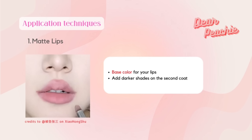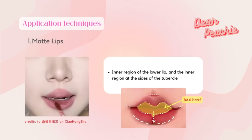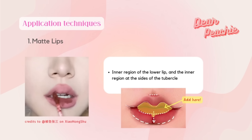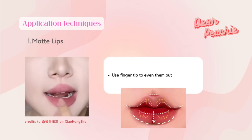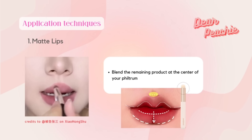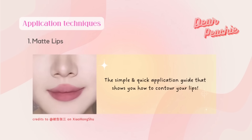These steps will create the base color for your lips, and you can add any color you like on the second coat. Usually a darker shade is a better option to make your lips look poutier. Add it at the inner region of the lower lip and the inner region at the sides of the tubercle to create a natural contour. Use your fingertip to even them out, then blend the remaining product at the center of your philtrum. And there you have it — a simple and quick application guide for contouring your lips.